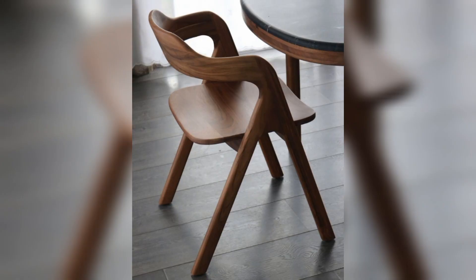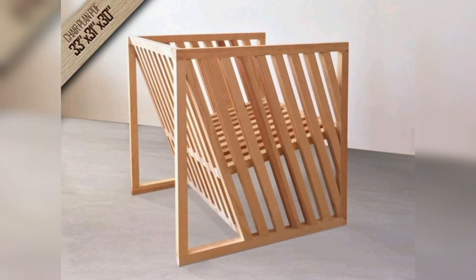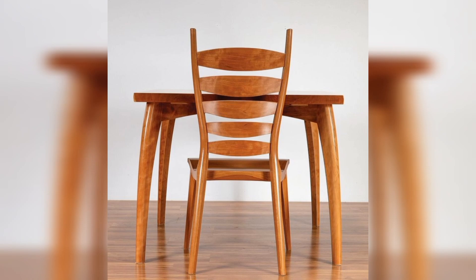A modern twist — wooden chairs offer a perfect blend of form and function. From simple designs to intricate carvings, wooden chairs come in a variety of styles to suit any taste.